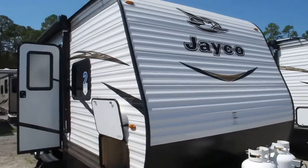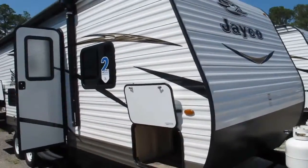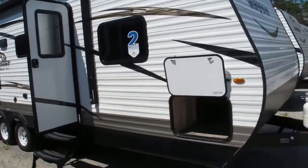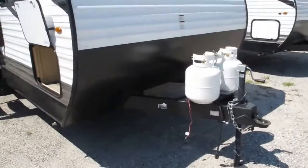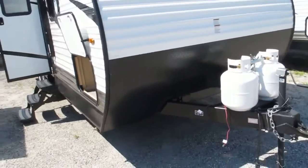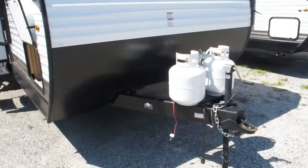Stock number 17-151. This is a 2018 Jayco J-Flight model 242BHS. It's a super lightweight camper. If you have a large family and you want to have extra sleeping room, this is definitely the camper for you.